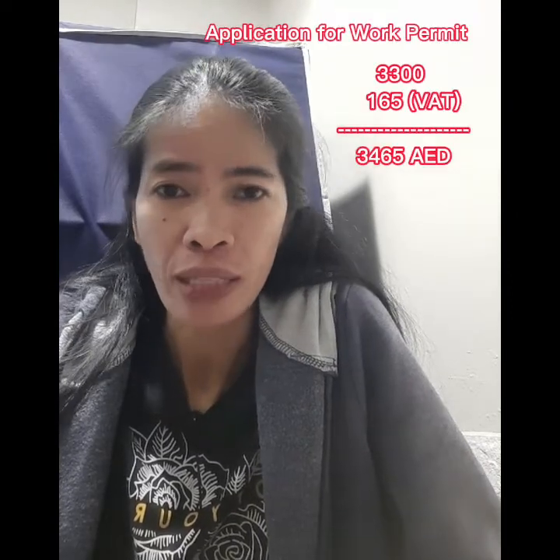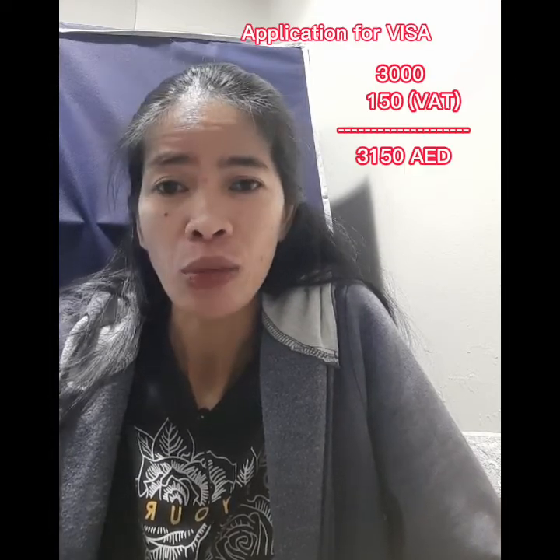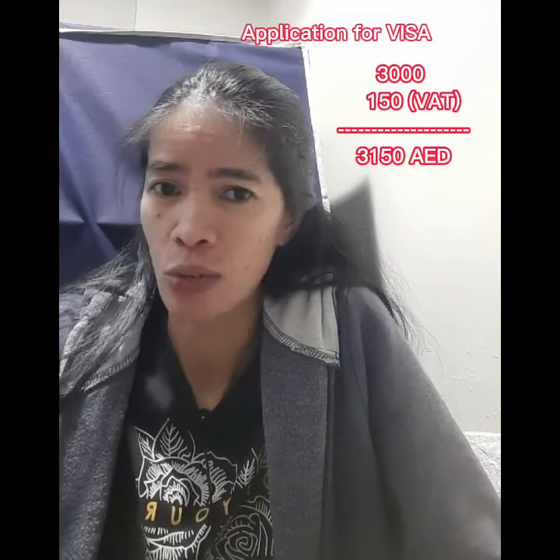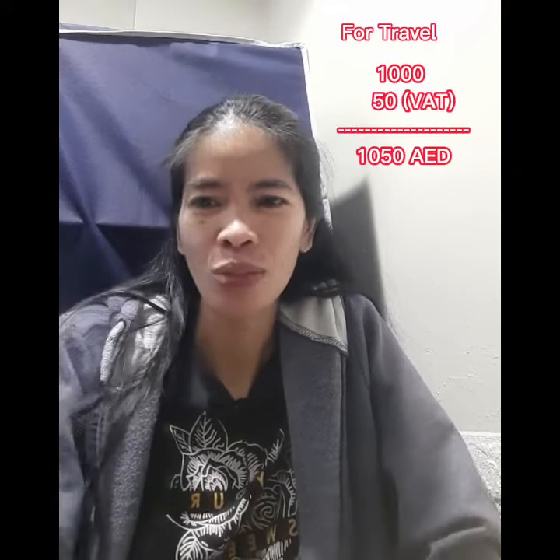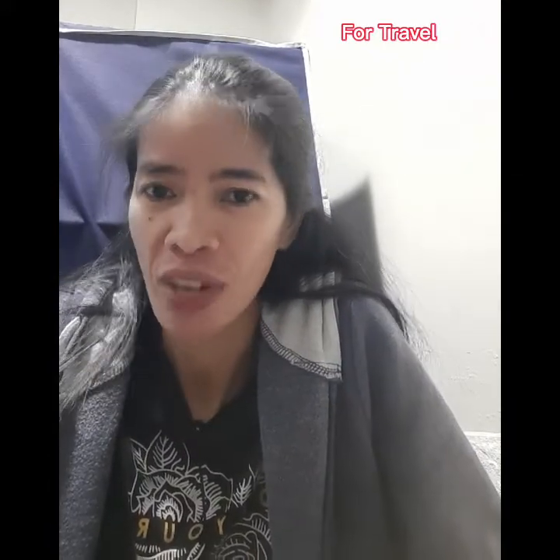For the second part of my application, which is for the visa processing, it is 3150 VAT inclusive. Then for the final payment, which is for our travel going to Poland, it costs 1050 VAT inclusive.